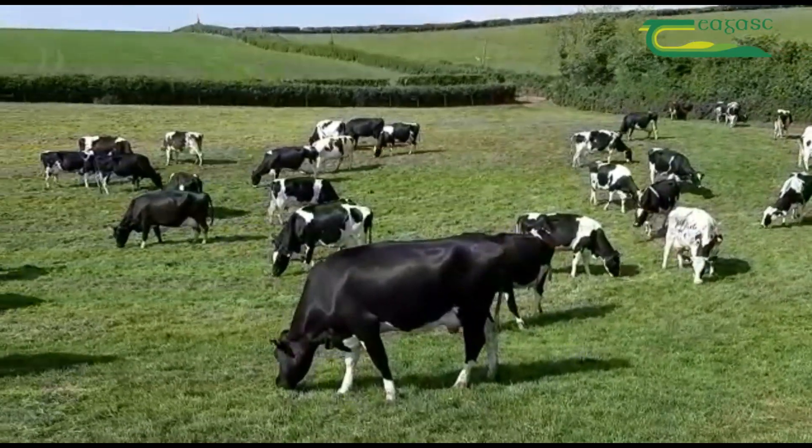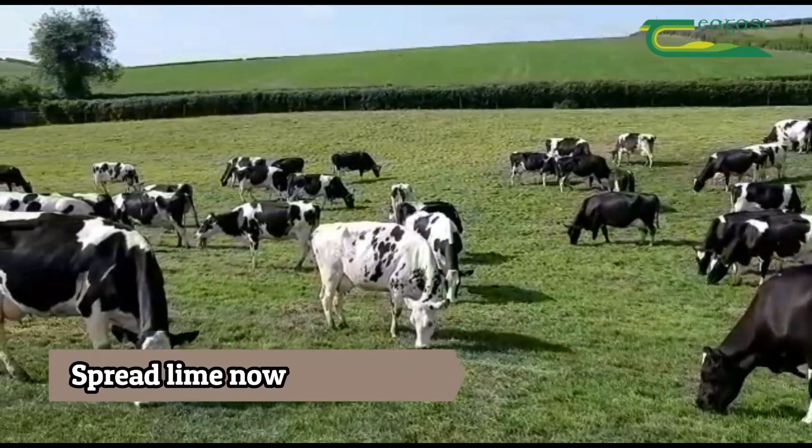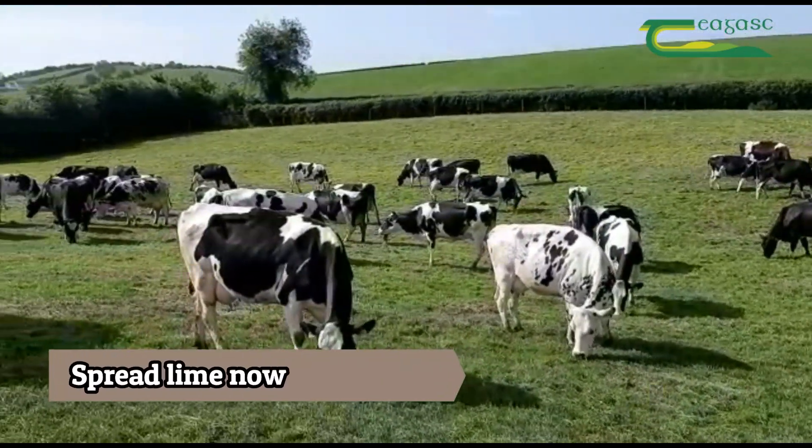The message is to make a start and correct the underlying soil health issue on your farm, especially now when weather conditions are extremely favorable to do that.